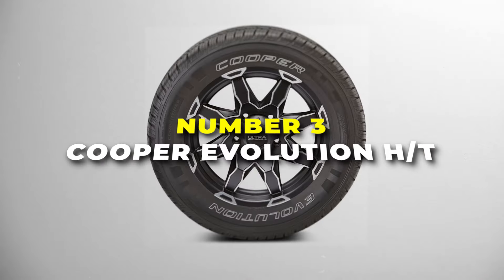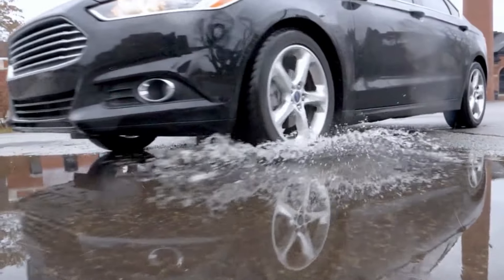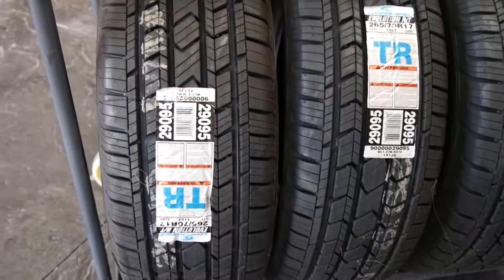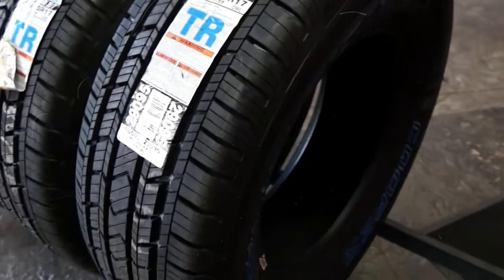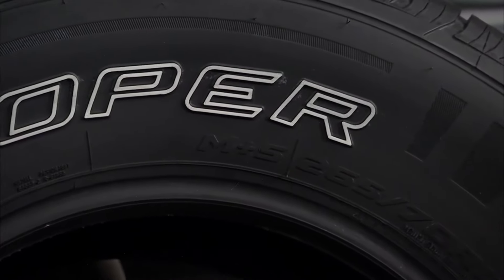Number 3 is the Cooper Evolution. This tyre is perfect if you want something reliable and tough for your SUV or truck. It's built to handle everything from daily drives to weekend getaways, making it a great all-around choice. One of the best things about this tyre is how well it handles in different weather conditions — whether you're driving on a sunny day, through rain or even on light snow, this tyre grips the road and keeps you in control. The tread design helps with traction so you won't have to worry about slipping. This tyre is made to last with a tread that wears evenly over time, letting you rack up the miles without worry.